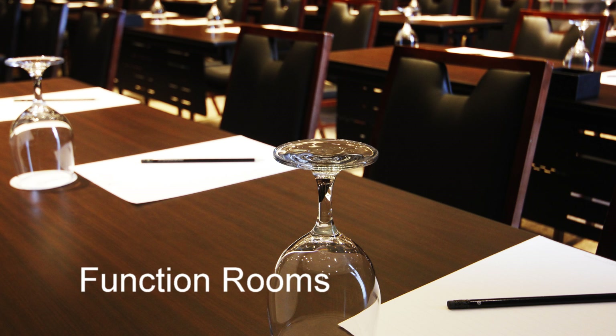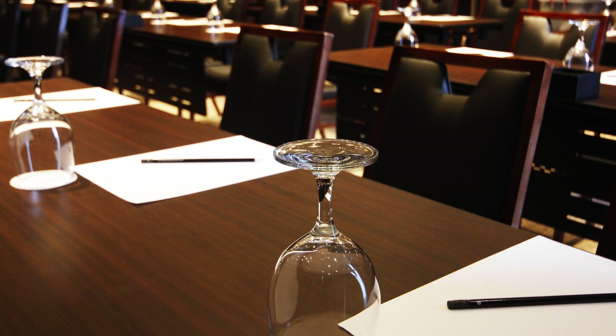On the ninth floor there are several function rooms, beautifully set up and great for any business meeting.